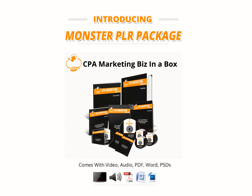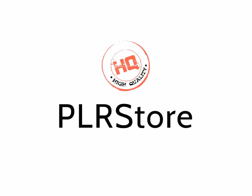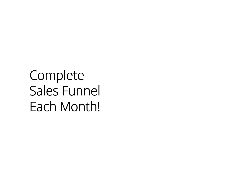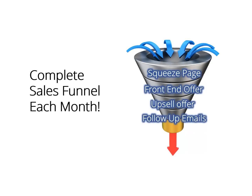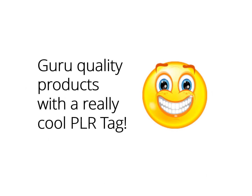Let me show you what CPA marketing business in a box monster PLR is all about. HQPLRstore.com has been launching businesses in a box starting from June 2013. What they do is create a complete sales funnel each month from the squeeze page to the front end offer to the upsell offer and even all the follow up emails to promote every segment of the funnel. They're product creators but they decided to go nuts and start selling their top quality stuff to everyone for a ridiculously low price, with a really cool PLR tag.